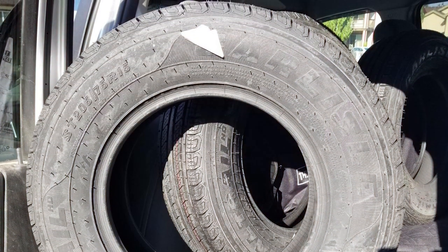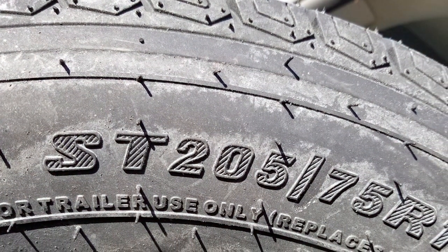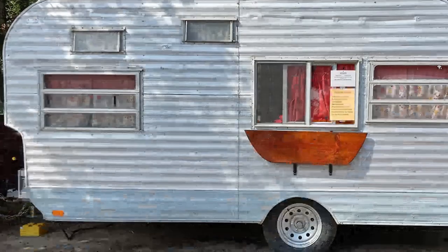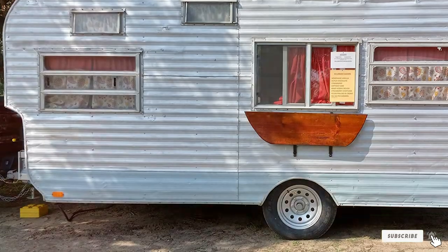Its effectiveness shines through in its enhanced stability, making it a reliable choice for your trailer needs. Specifications-wise, you'll find a variety of sizes to choose from, ensuring a perfect fit for your trailer. Carlysel has delivered a tire that combines performance and endurance.